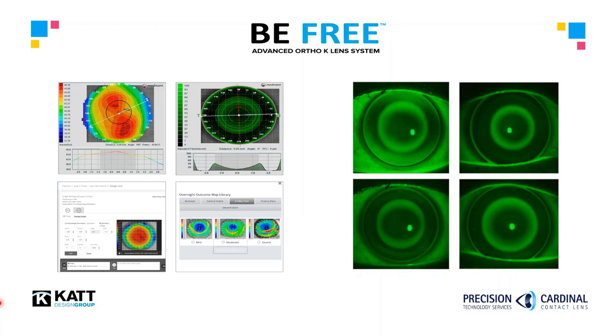Based on the topographical shape, the appropriate symmetric or toric landing is chosen to create the optimal alignment, centration, comfort, and effect for each eye. Additionally, one of the unique features of the BeFree is it employs specific optics for myopia management in kids, whereas different optics for adults and their unique visual needs.